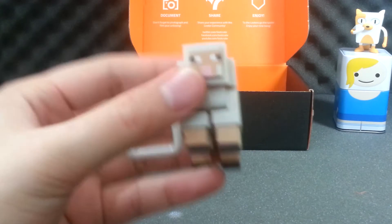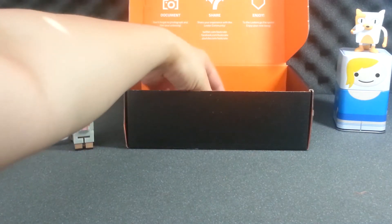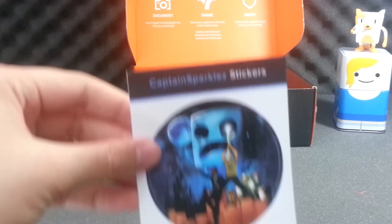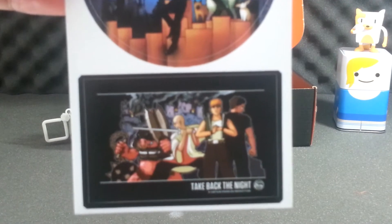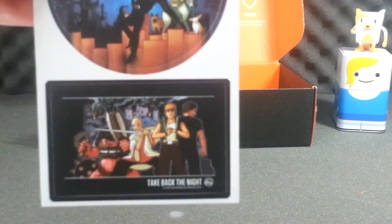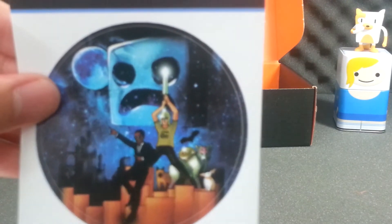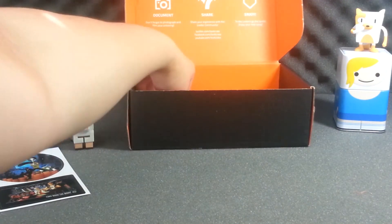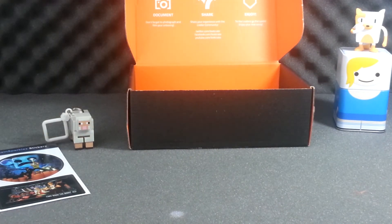Then we have a Captain Sparkles stickers set — 'Take Back the Night' — some pretty cool sticker sheets. And we also have this month's pin.